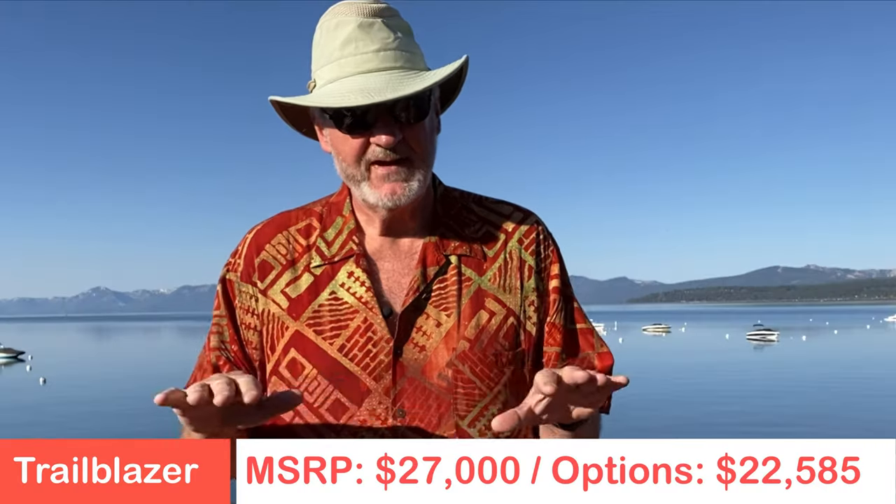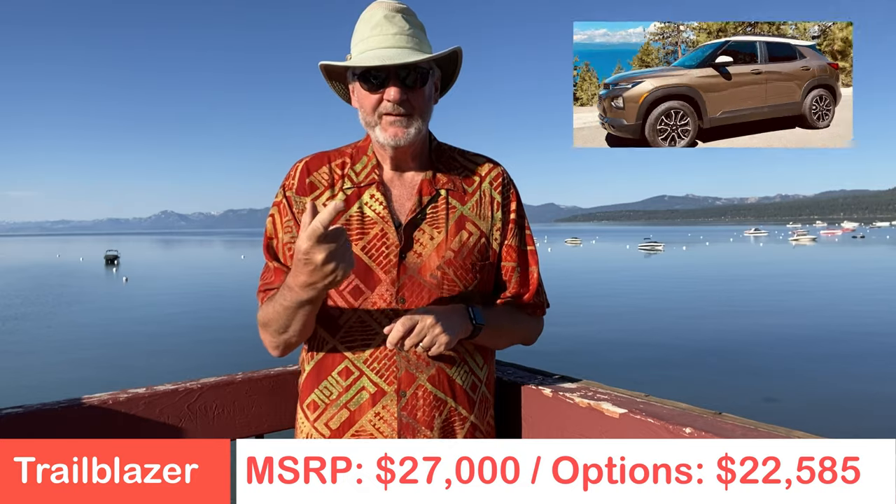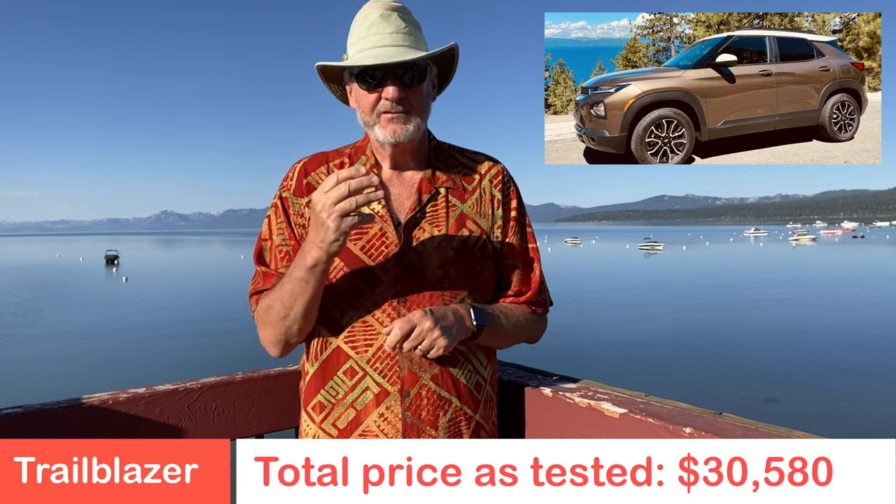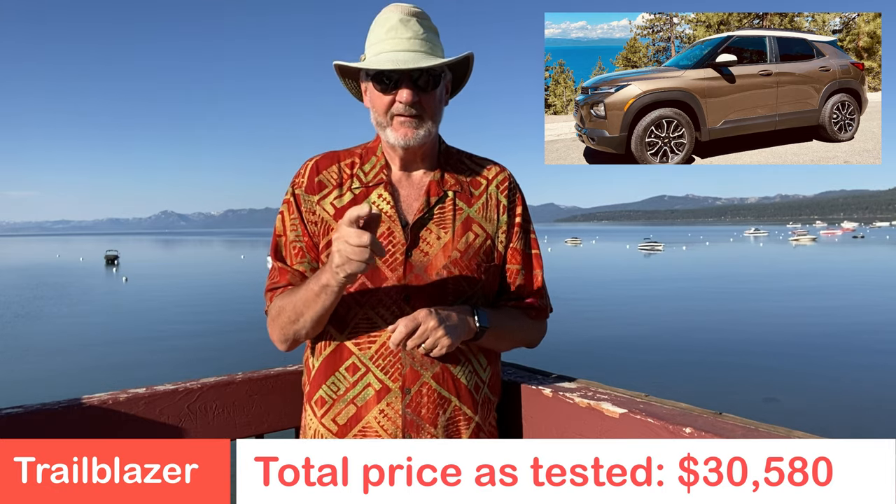The MSRP for the 2021 Chevy Trailblazer Active Edition is $27,000 — a very nice starting price. With the added options across three different packages, the total price as tested is $30,580.